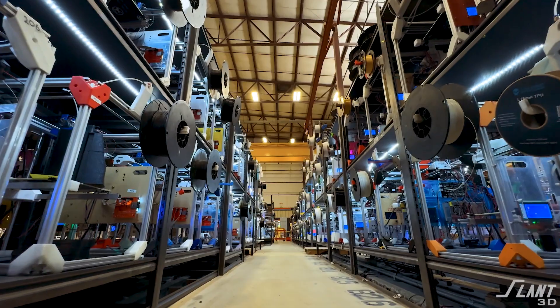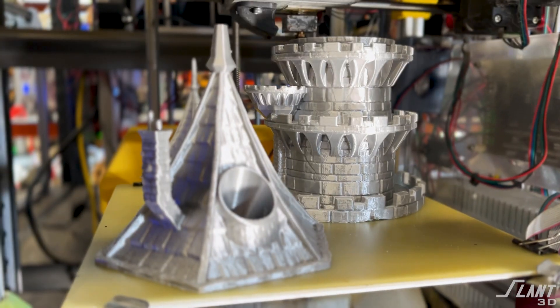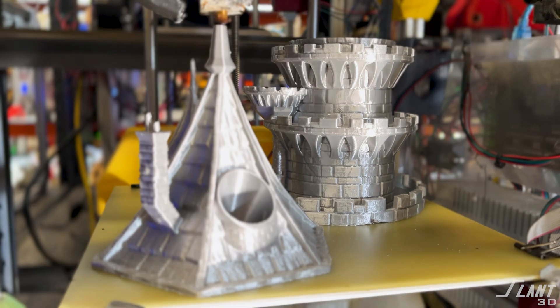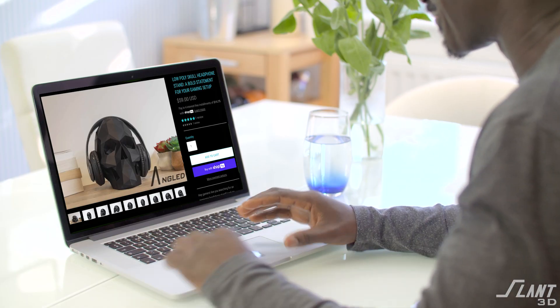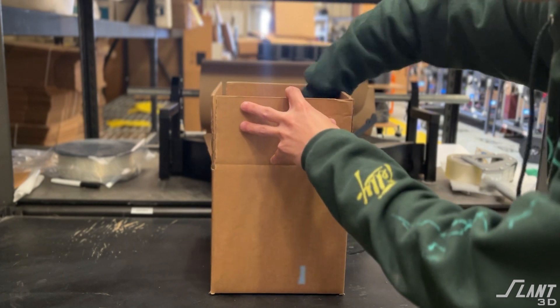Now we're moving into a new era — from no customization with assembly lines, to mild customization with Toyota's many models, to technologies like 3D printing where theoretically you should be able to make anything you want right out of the blue. Someone can order an item online, it shows up inside our print farm, and we pack it and ship it to your customer. That should be doable, and that's what we're working toward — a warehouse where the shelves make the product.